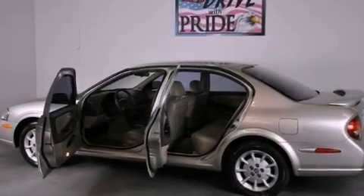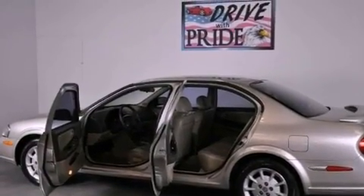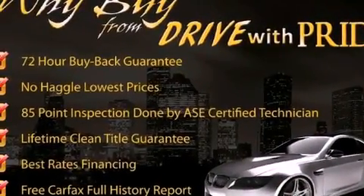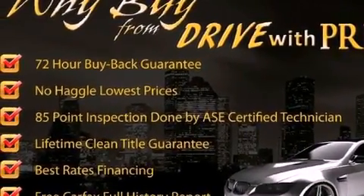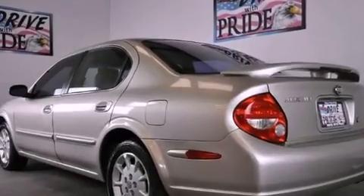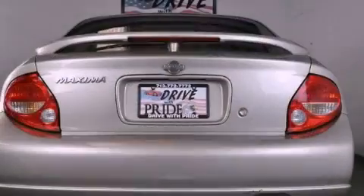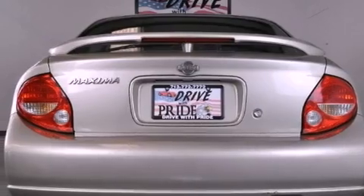Its top features include a rear split-bench seat, cruise control, a rear window defroster, tinted glass, rear impact crumple zones, an anti-lock braking system, a passenger side airbag, rear seat childproof door locks, a keyless entry system, and a tilt steering wheel.